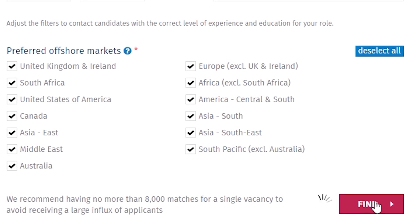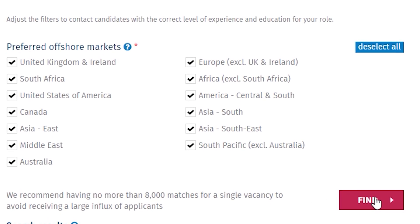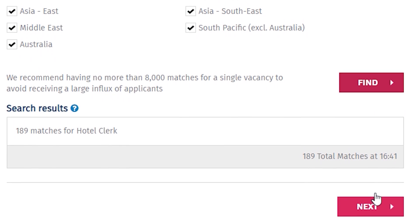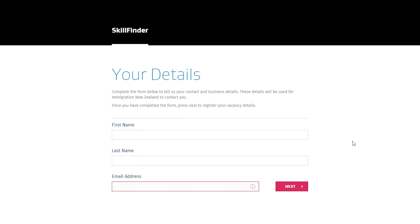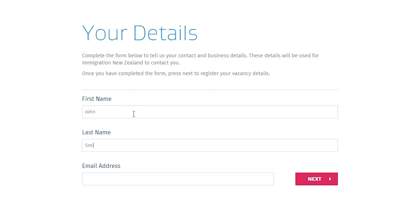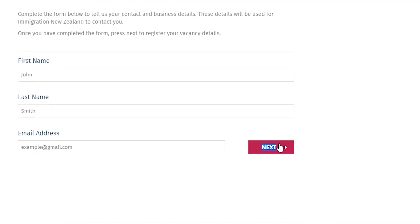Skill Finder then reveals a search results dropbox with the number of matches applicable to you. By selecting Next, you can start to move forward with the process. On this page, the focus is on entering your personal details — your first and last name and your email address — before selecting Next.